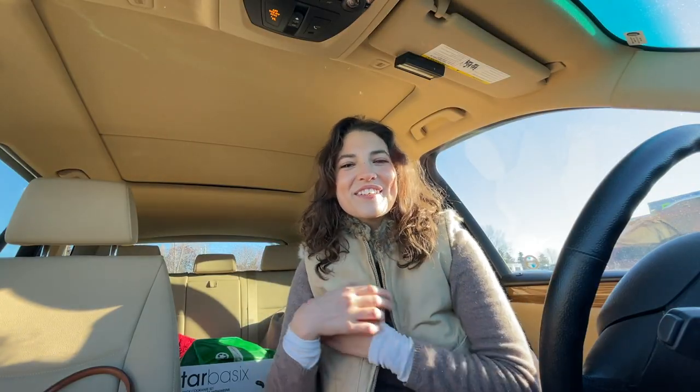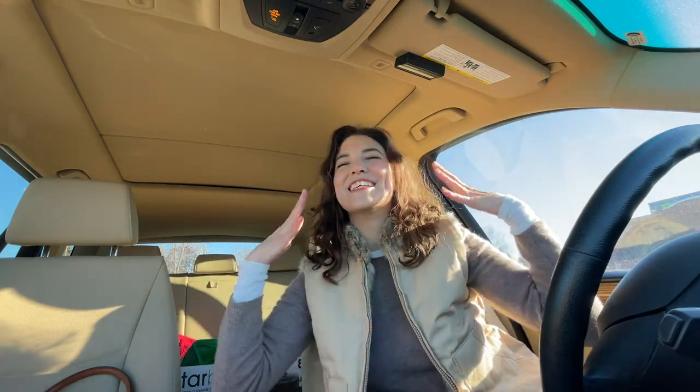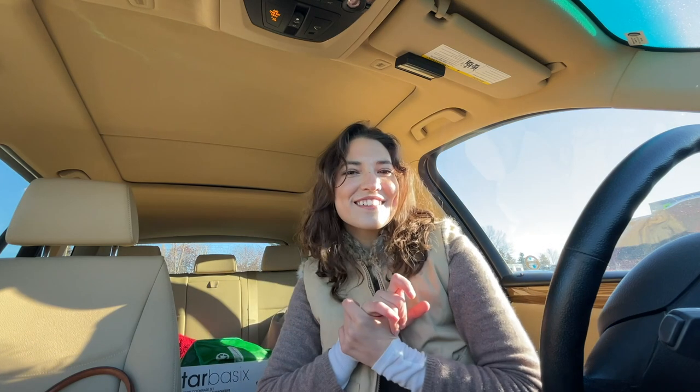Hello everyone, welcome back to my channel. My name is Rebecca. It is winter, it's very chilly, and today I thought we would thrift for winter things. I'm thinking we're gonna check out the knits, the cardigans, the jeans, the knit dresses, and the boots. I feel really good today, I feel like we're gonna have a good haul. Let's go inside.